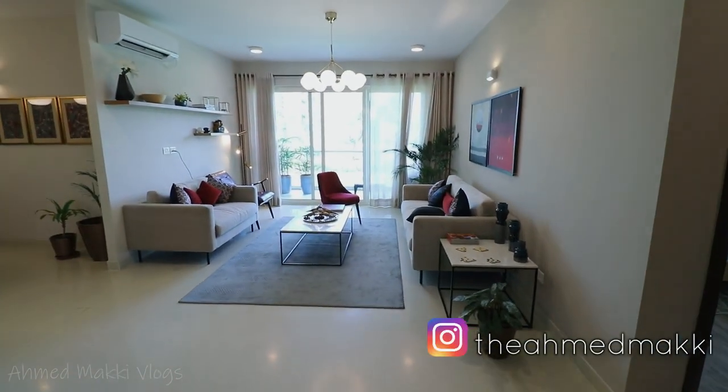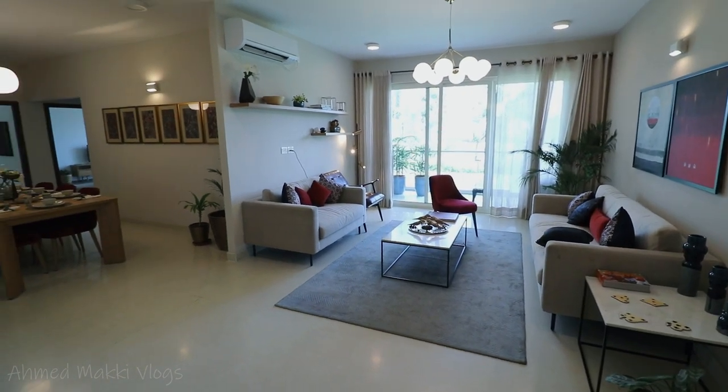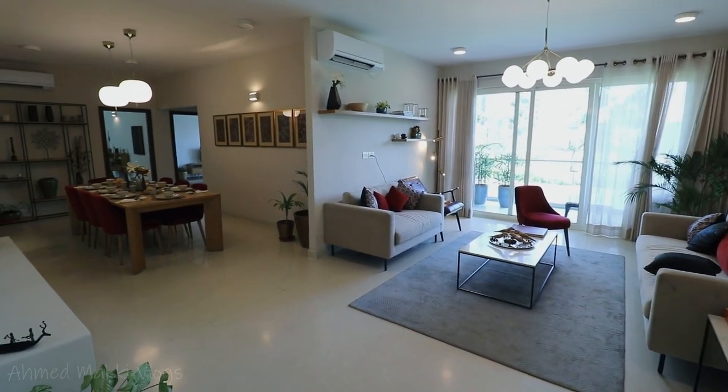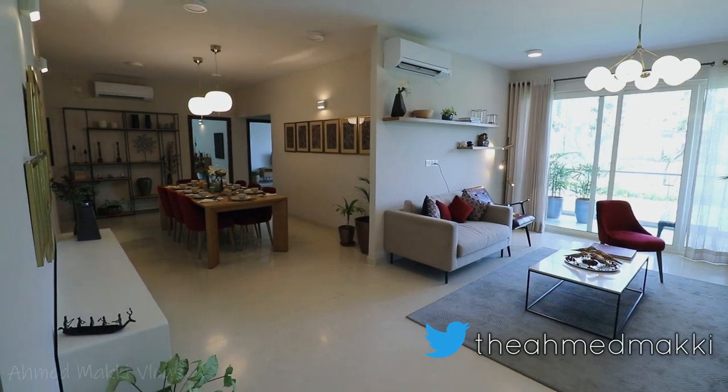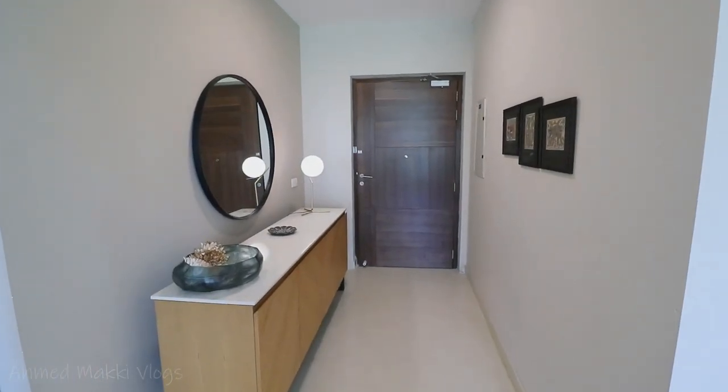As we enter this beautiful place, you see this beautiful living and dining area. This is the living area over here, and then we have the dining area, which is an amazing, huge space. It's one of the hugest apartments I have come across and it has a really nice open area. That space we entered was basically the foyer area — that is from where you enter and get into the house.